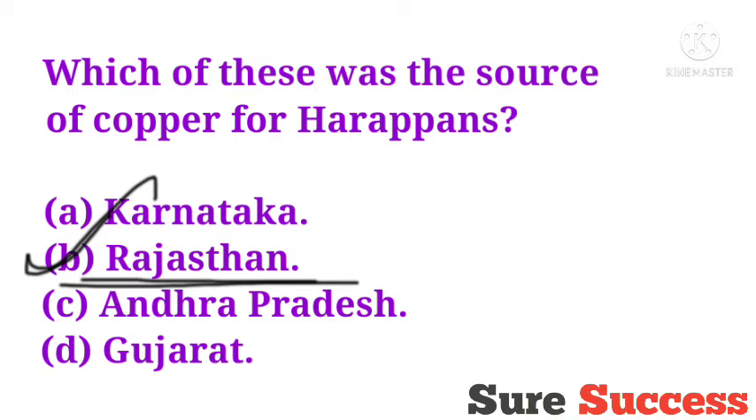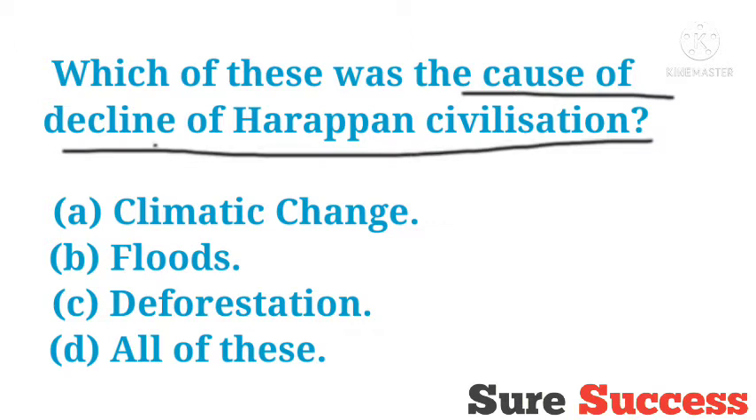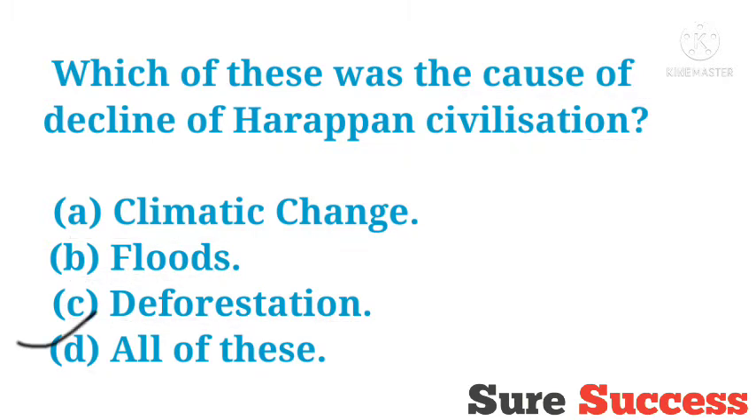Which of these was the cause of decline of Harappan civilization? Options are climatic change, flood, deforestation, all of these. The correct answer is all of these — climate change, floods, and deforestation were all causes of the decline of Harappan civilization.